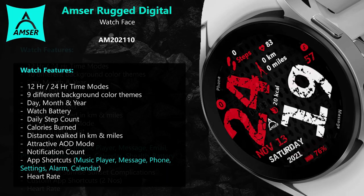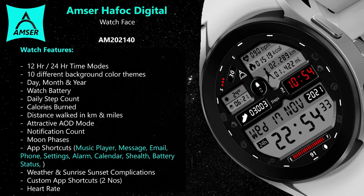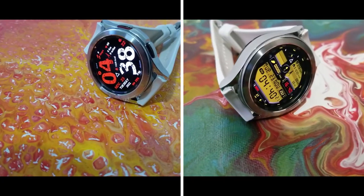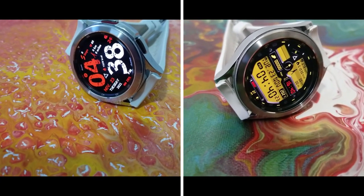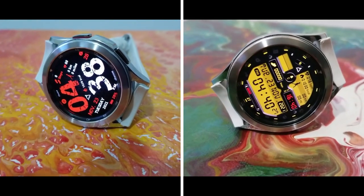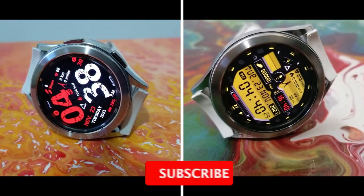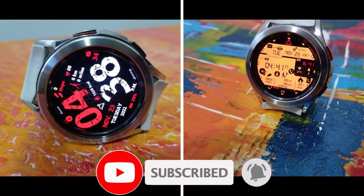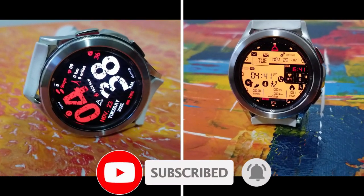That's just a quick summary of the features and customizations you get on these three all-digital designs from AMSUR. Remember that I will be randomly selecting 20 winners from those that comment down below, so if you want a shot at picking up a code for one of these designs — your choice — then make sure you leave that comment. Thanks again for watching the review and for supporting the channel, and please click that like and subscribe button before you leave. I'll catch you all in our next review.